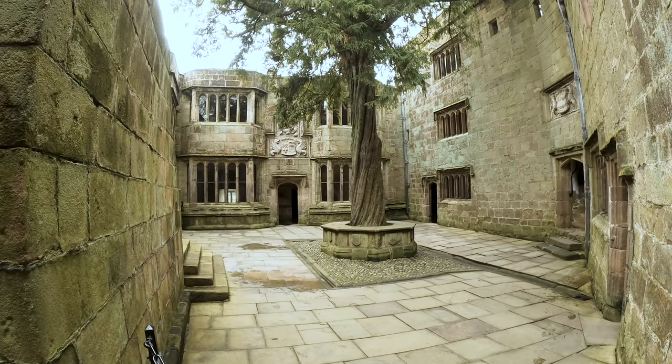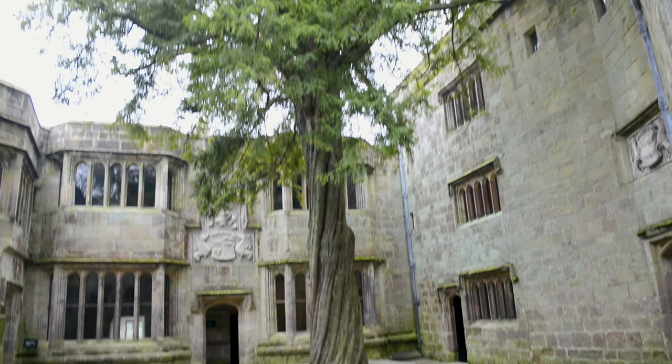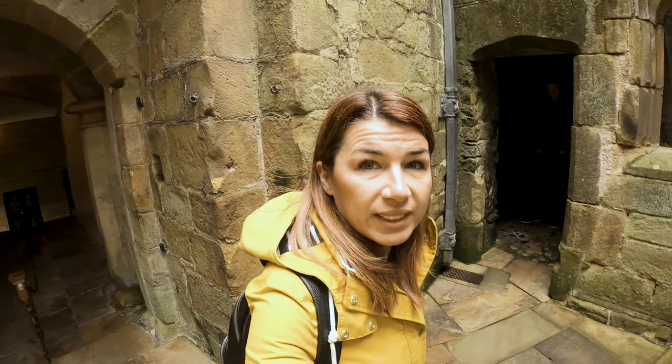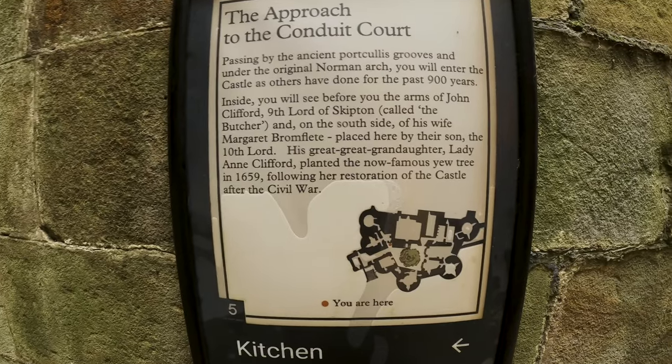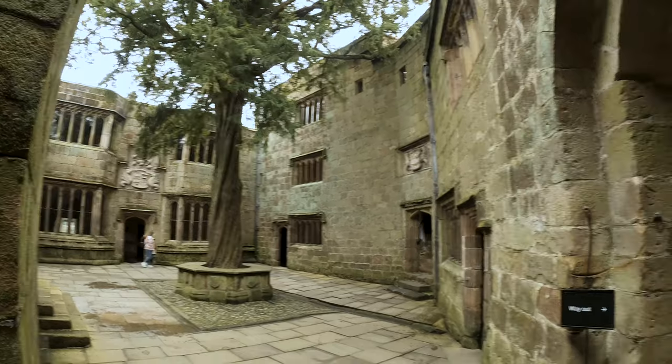This is called the Conduit Court, and this yew tree was planted in 1659 by Lady Anne Clifford. She planted this famous yew tree — that makes it nearly 400 years old.